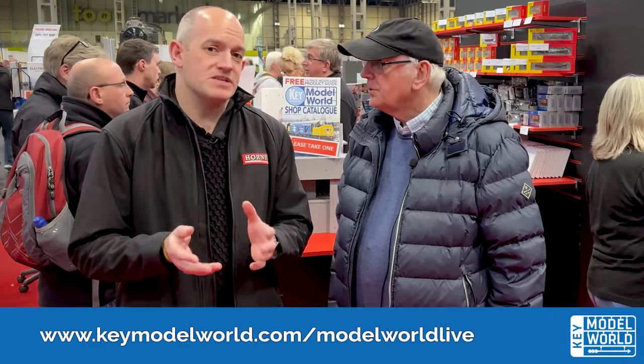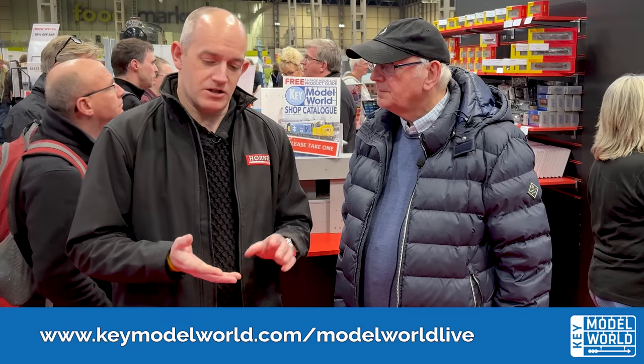We'll be following along with Pete and the team in the run-up to Model World Live. Advanced tickets are on sale now at keymodelworld.com/modelworldlive, together with more details about other exhibits. The layout is going to be called 'The Final Frontier — To Boldly Go Where No Modeller Has Gone Before.' You can see it at Model World Live on April 27th and 28th, 2024, here at the NEC.